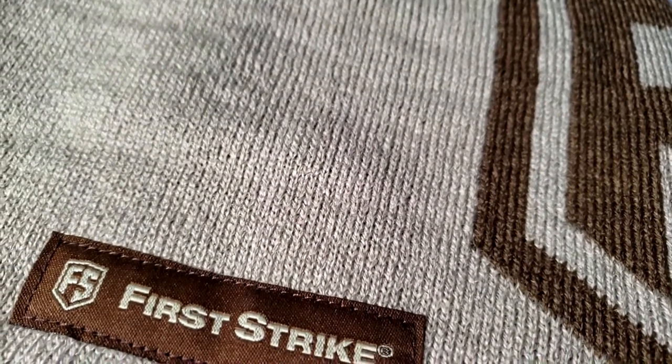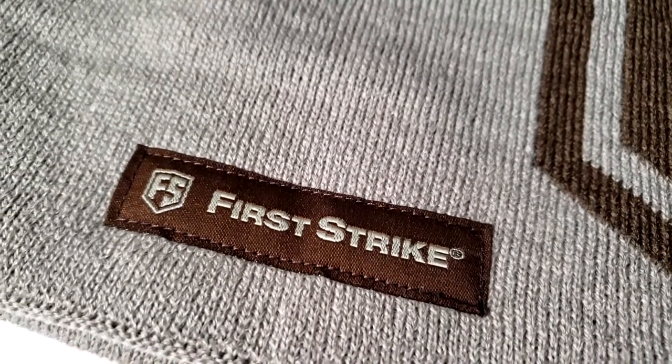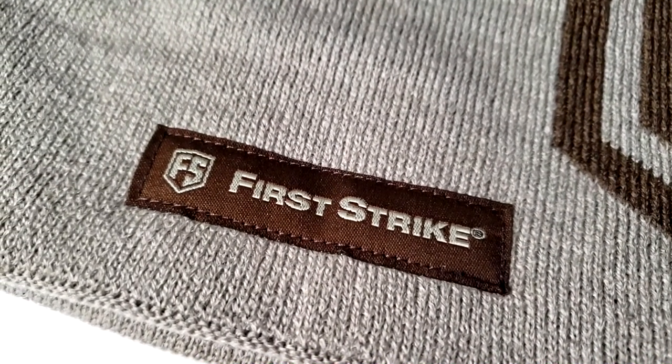The first thing I was greeted with when I busted open that box was this First Strike hat that I'm currently wearing — this awesome desert tan. It's perfect timing. It's October, and here in the Maritimes, we play paintball even in weather that matches our economy, which is miserable.